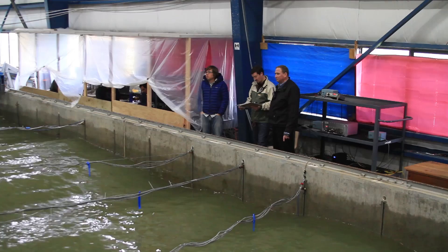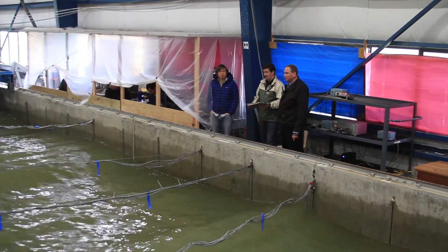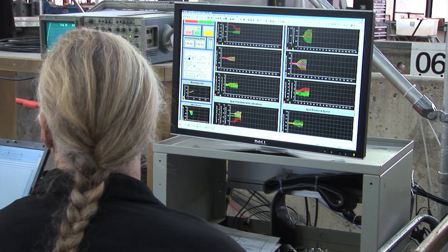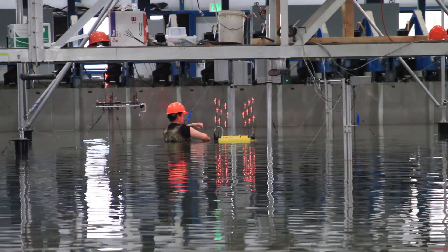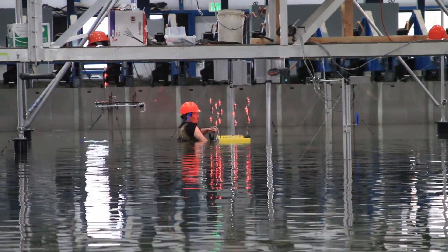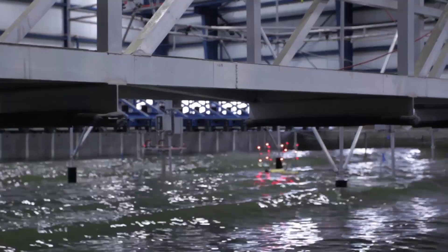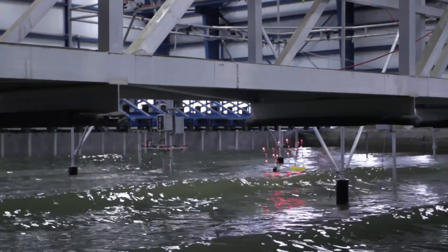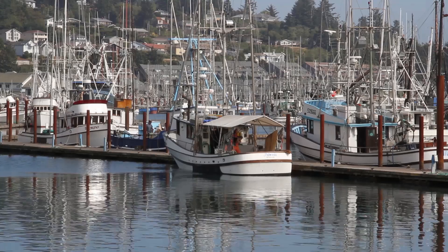We were then able to make performance gains of about 200%. Those changes were then tested again at OSU's Tsunami Wave Basin, and once again led to more learning, more development, to where we're now testing version 3.3 that has another 50% increase in energy capture above and beyond that. These incremental stages of learning have really paid off.